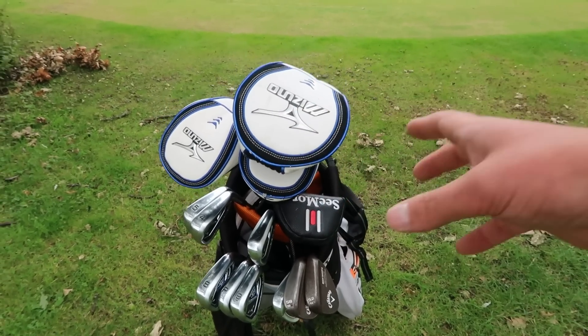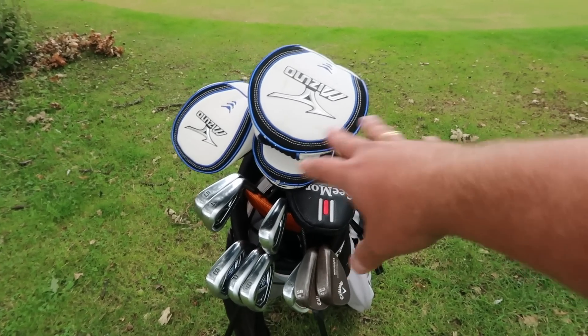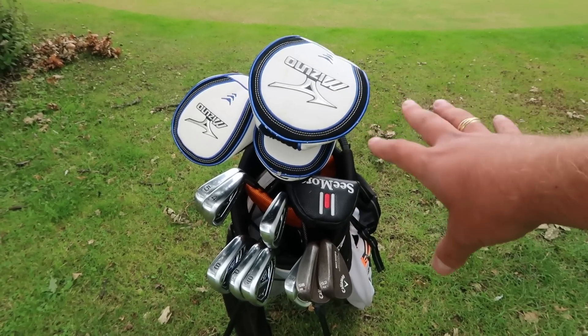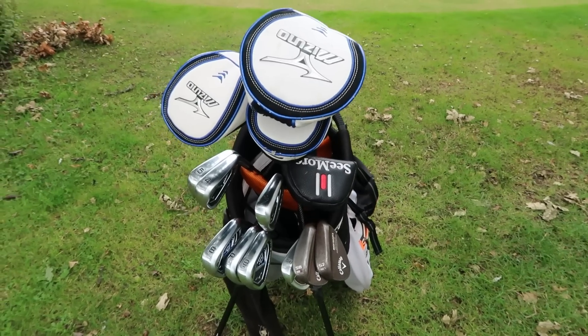Mizuno woods don't look the best and don't sound the best, but ball speed they're as good as anything else. If you're looking for aesthetics, this might be something that's a bit out there. The black JPX 825s actually look better, I think personally, than a lot of the more recent ones that have come out.